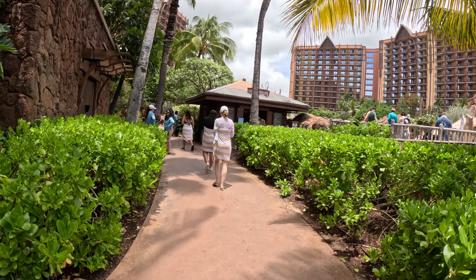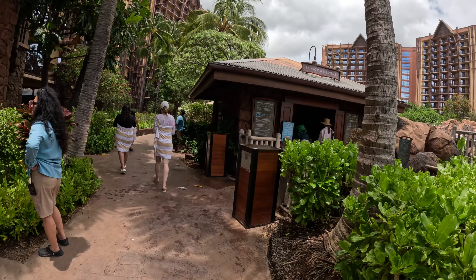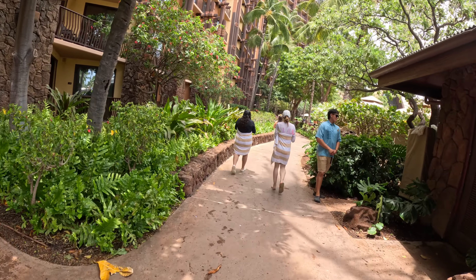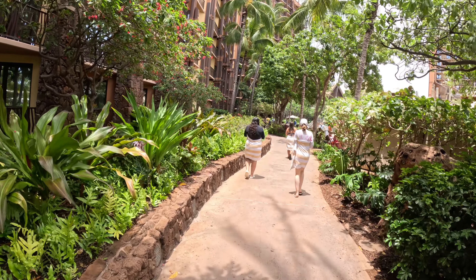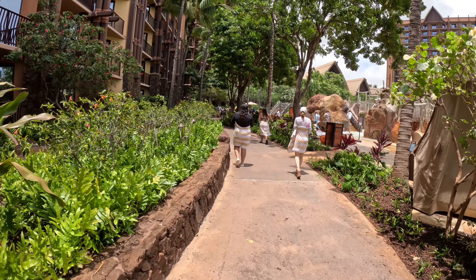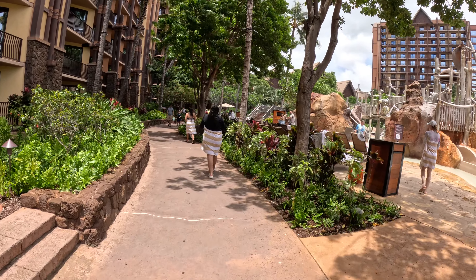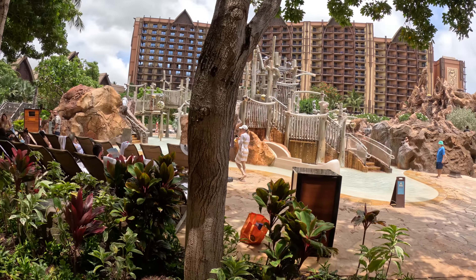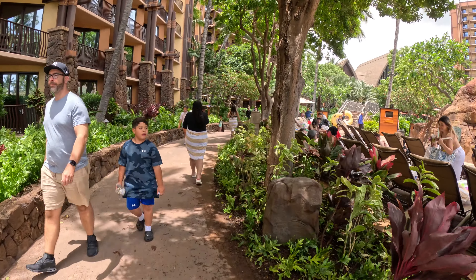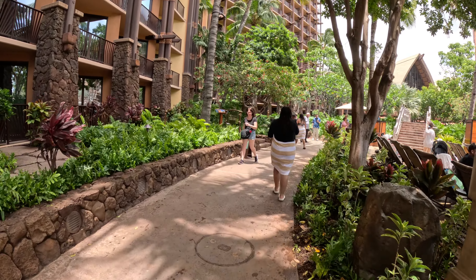It is a lot of money compared to where you can stay for a lot less, but there's a lot there and you have to remember it is Disney — so you're going to pay for Disney. Food isn't the cheapest, but Hawaii is pretty similar all over so we didn't complain too much. Do remember you can get there early and also leave late. You just have to be in and out of the rooms at check-in and check-out time. You can't go back to the room once you've checked out, but you can still utilize parts of the park.